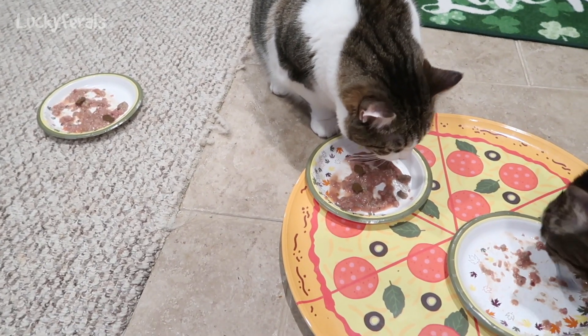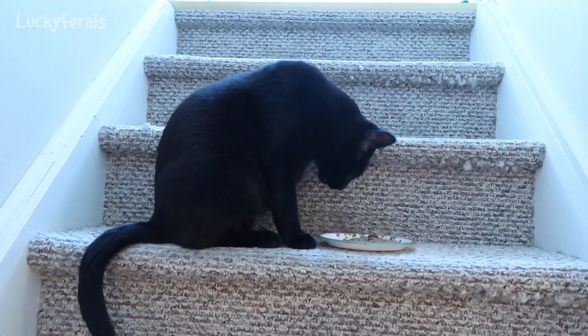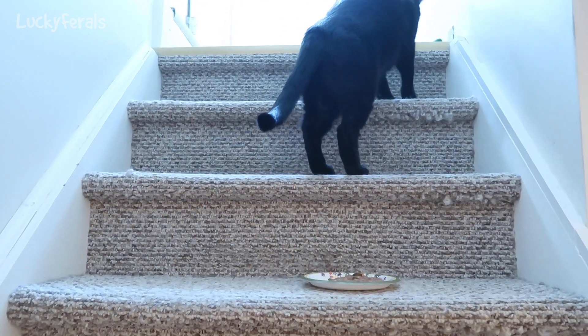When Splash saw the camera, he ran away from it. So he's on the other side of the room, but he'll come back. Here's Boo's plate — he's waiting for me to put some crunchies on it. There's Boo. Eat your food, Boo. He's going to walk upstairs. This is what he does.